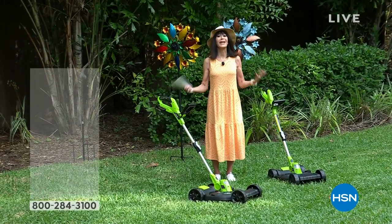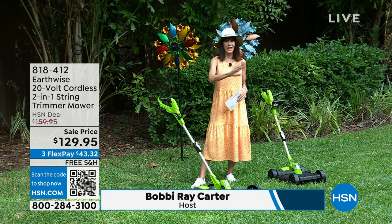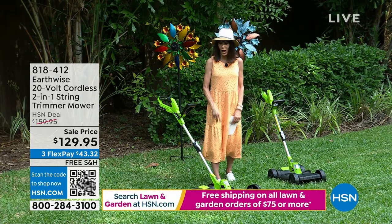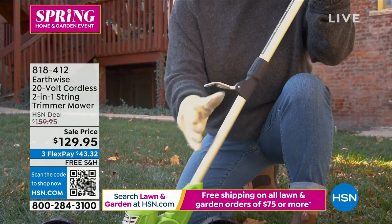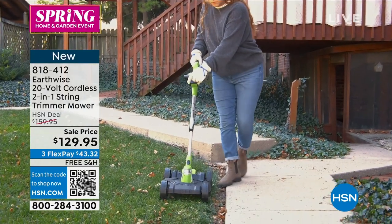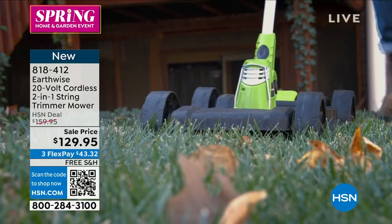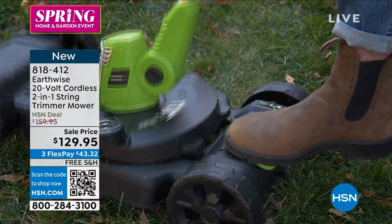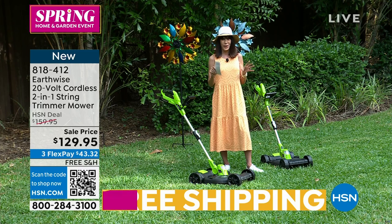We love spring and summer because we finally go outdoors — but it means you have to take care of your lawn. My husband has to mow every single week, but it's not the mowing he hates so much — it's the trimming and edging. Enter brand new from Earthwise: a 2-in-1 — actually more like a 3-in-1, because it's your mower but it converts to an edger trimmer. $159.95 HSN price, presenting it today at $129.95 with free shipping and handling.